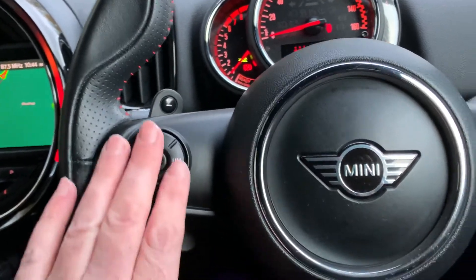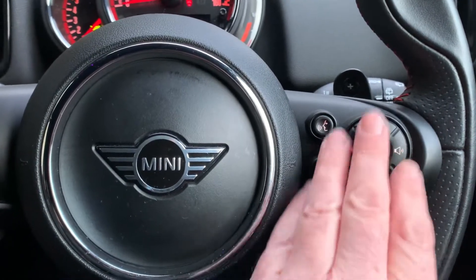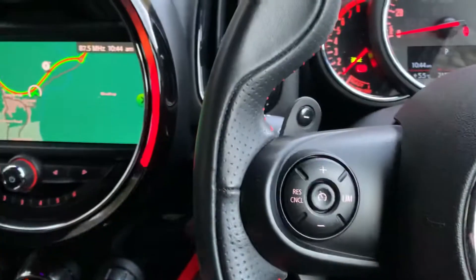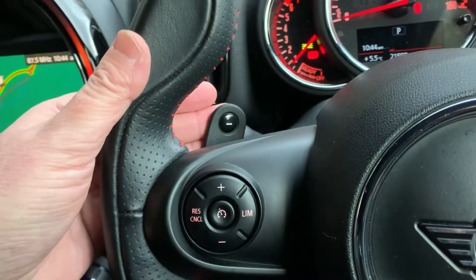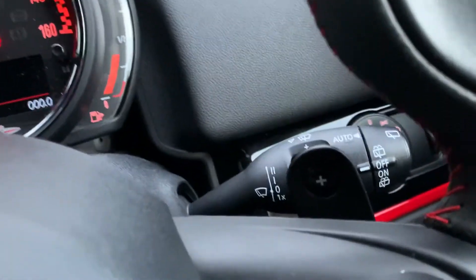Cruise control, speed limit display on this side, voice activation and music controls on this side, Bluetooth for your telephone. Automatic gearbox on this car — eight-speed automatic — and you can control it on the steering wheel if you wish, with down shifts on the left and up shifts on the right.